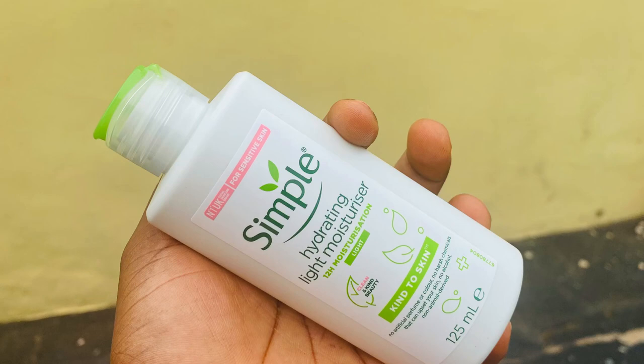Next is my face moisturizer — you guys know I've been using this for a while. This is the one I just finished and you can tell I used a lot of it. This is the new one I got, around 3,000 naira or so, from Shop with Tikka. I'm about to start using it. I love it because it does not allow my face to have that oily feel at all — it fits perfectly well into my routine.